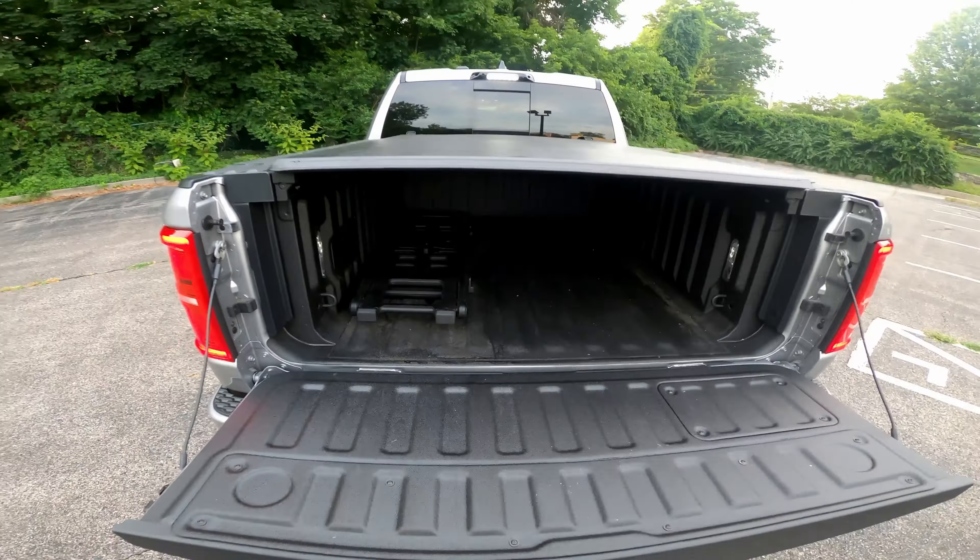We have a full digital cluster up here, and this one can actually drive itself — there's a Ram logo on the steering wheel and center console to activate those driving features. The whole screen setup is very similar to what you'd find in a Wagoneer or new Grand Cherokee, so if you're familiar with those vehicles, this is a very nice, familiar system.